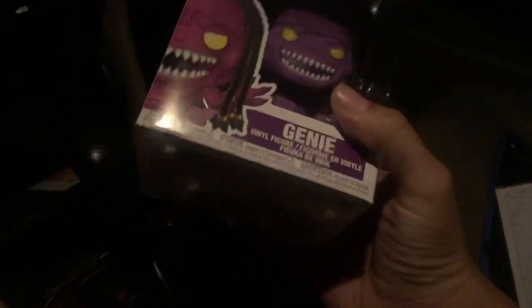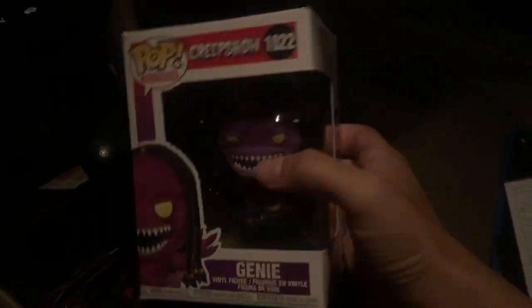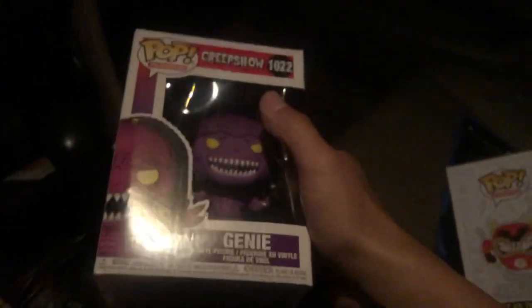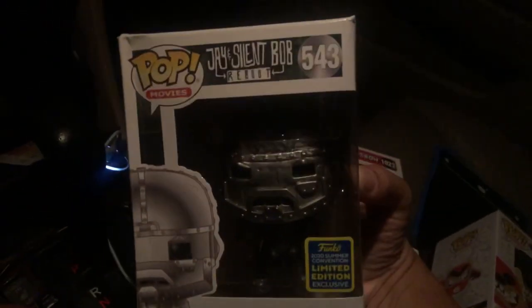I'm filming this a little bit later in the night. Let me show you guys what I picked up. I ended up picking up the Funko Pop Creepshow Genie — I love this episode, really cool episode if you haven't seen it, from the TV series Creepshow on Shudder. They did have the Scarecrow, but they had a deal going on for Funko Pops: buy two, get the third one for 75% off.